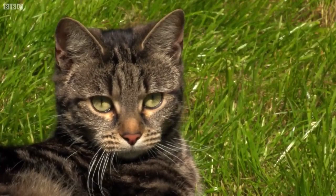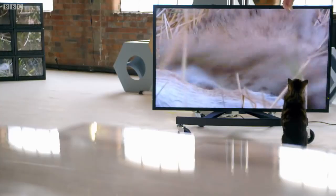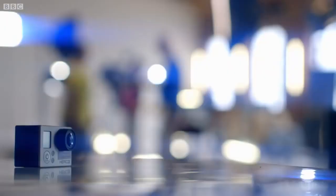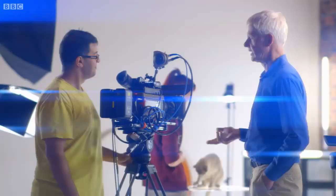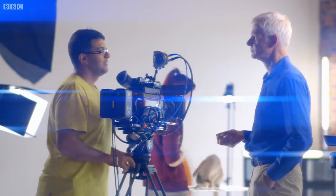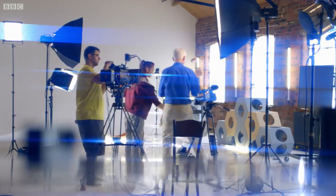The team has set up an experiment to reveal just how our cat's secret weapon works. The camera can do in full HD resolution up to 2700 frames per second. John Bradshaw is hoping these ultra high-speed cameras will capture this extraordinary sensory organ in action.